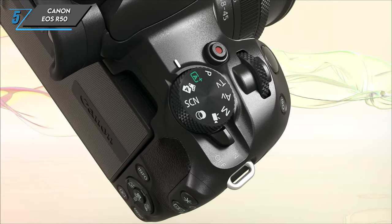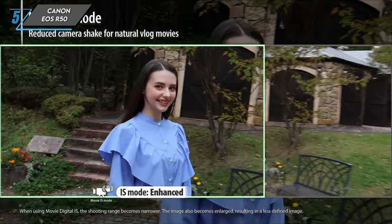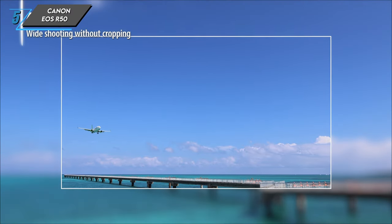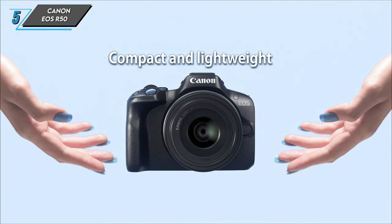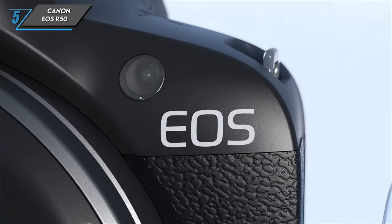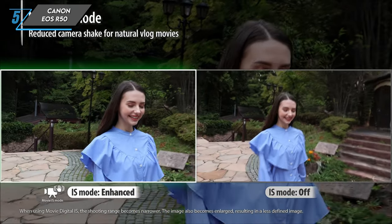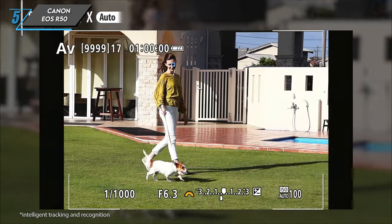Now let's break down the pros and cons. On the positive side, the Canon EOS R50 boasts simple controls, accessible auto-shooting modes, and a great autofocus system. It also supports 10-bit internal recording in HDR-PQ mode. However, it falls short in video battery life and exhibits a noticeable rolling shutter effect. Additionally, the absence of log recording might be a drawback for those seeking an even broader dynamic range in their videos. As we conclude our exploration of the Canon EOS R50, it's evident that Canon has crafted an affordable mirrorless camera that doesn't compromise on essential features. Whether you're a beginner, a content creator, or operating on a tight budget, the R50 offers a compelling package.